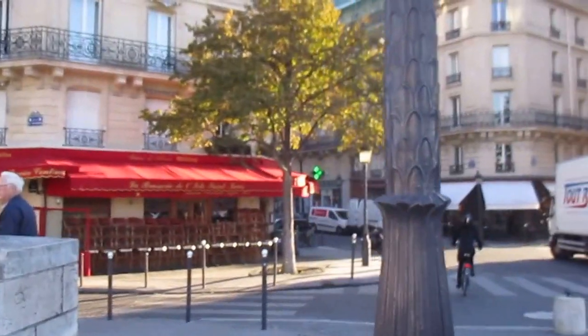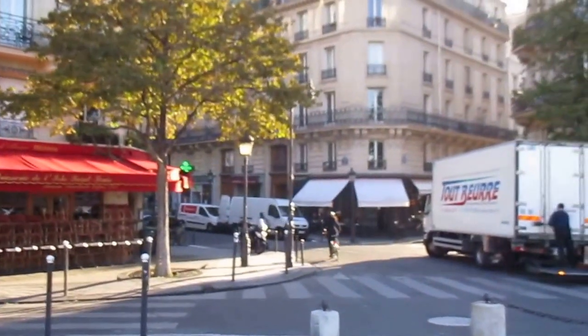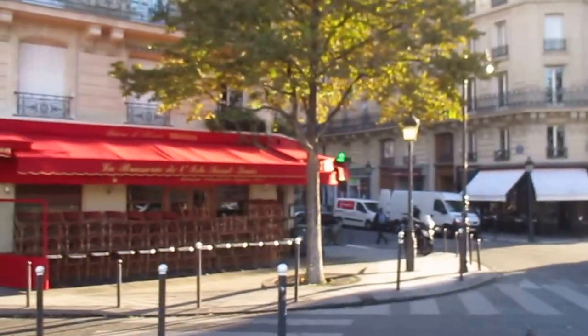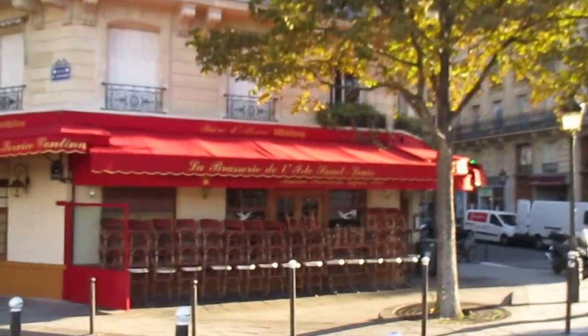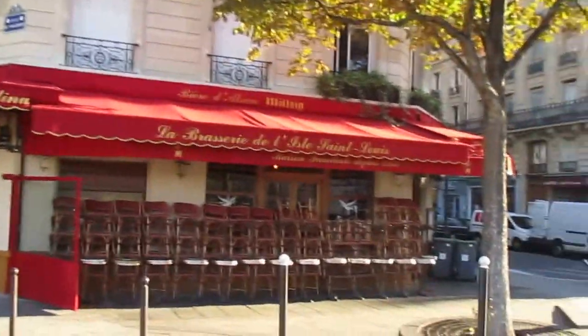And then this is the famous café. It's very, very popular and it's always packed with people. And it doesn't matter if it's cold — they have lamps to keep you warm, so people will be there for sure.